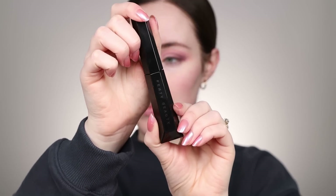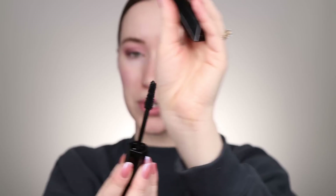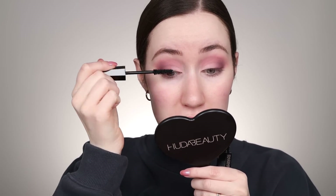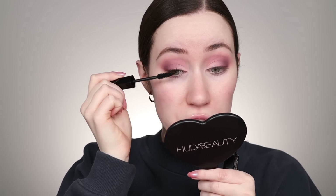You guys know I'm very picky with mascara and it usually takes me a long time to really figure out if I love one, but I wanted to get started on my review in this video. Here's the packaging — I really like how this looks. On the inside here's the brush; it's like a nice tapered bristle brush. I'm gonna go ahead and apply this to one eye, just the top lashes for now.